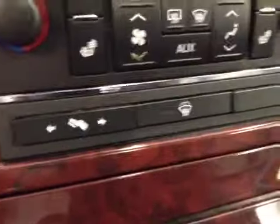Heated seats. Power adjustable foot pedals, rear wiper controls. Upholstery is leather, color is ebony.